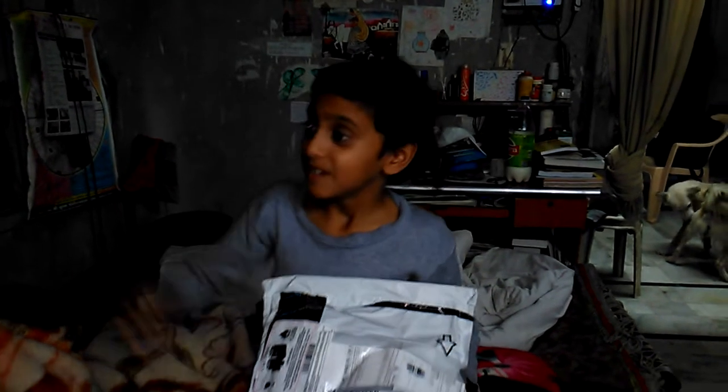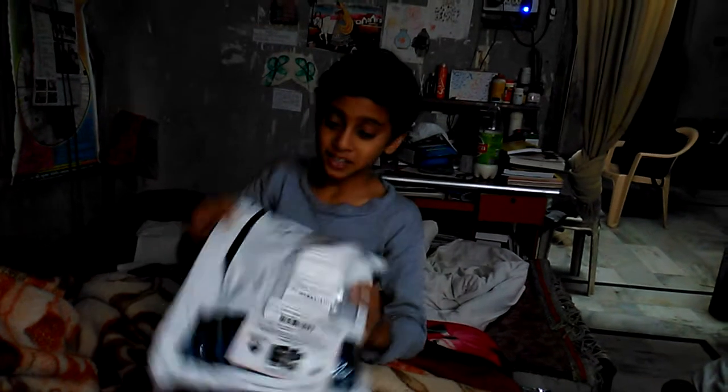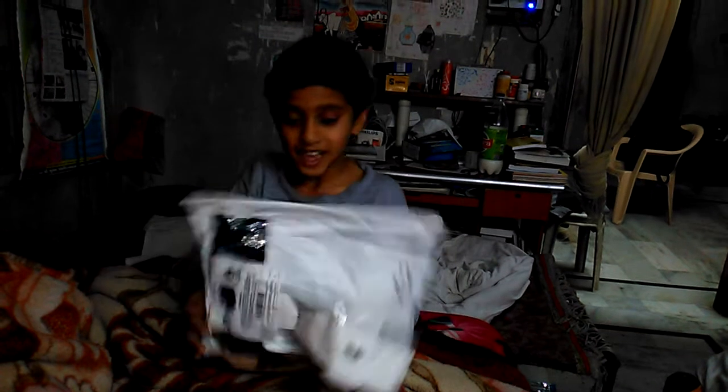Hello, my name is Yachtree. I'm 10 years old. This is my sister and this is me. Now I'm going to open this Amazon package. I don't know what is in it, but it is well packed.